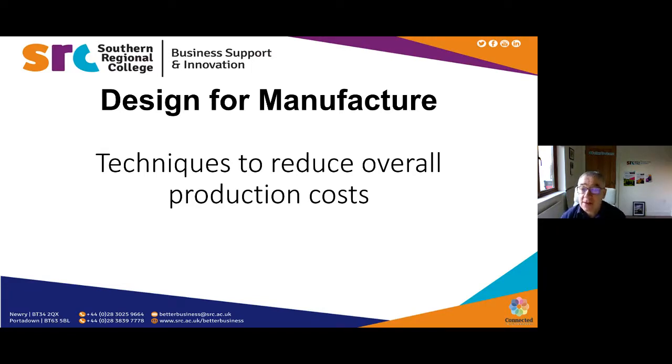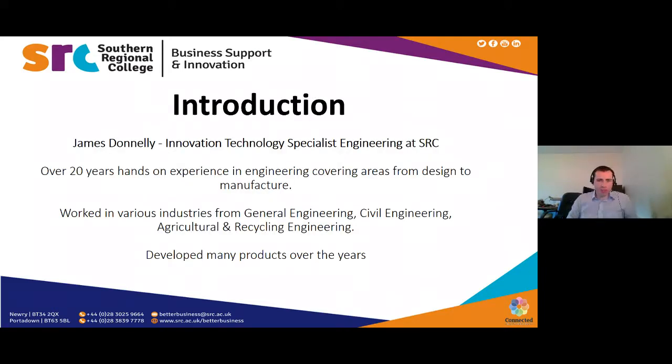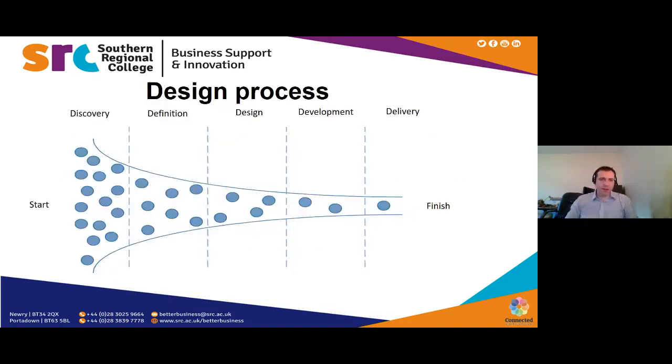Thank you, Kieran. This webinar is on design for manufacture and we look at the techniques to reduce overall production costs. My name is James Donnelly. I work at Southern Regional College as an innovation technology specialist in engineering. I've been working in engineering for over 20 years with a good mixture of hands-on and design experience. I've been at SRC for three years, working across general and agricultural engineering, developing many products and solutions.